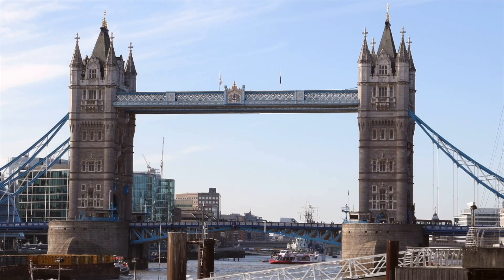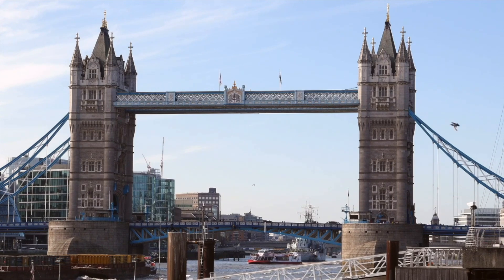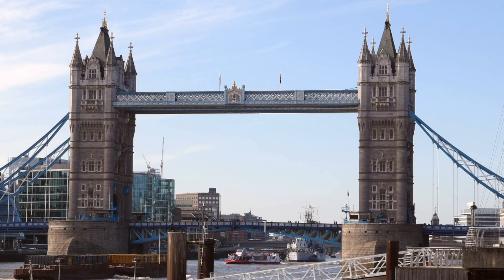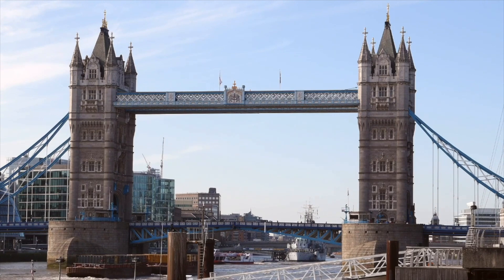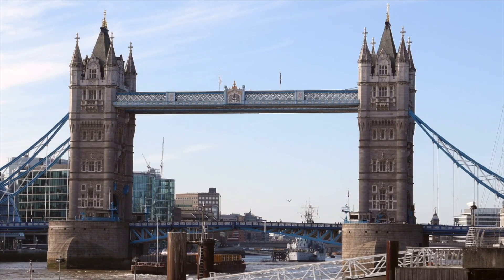Here's a fun fact: Londoners drive on the left, so watch out when crossing streets — look the other way first. Also keep in mind that tipping in London is different from the US, so double-check before leaving extra cash.